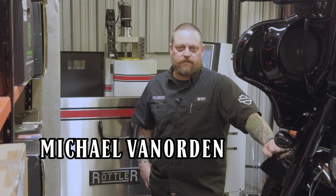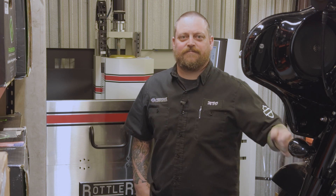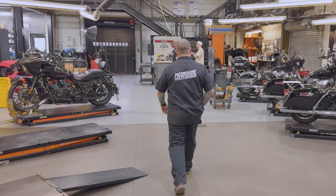My name is Michael. I'm a Taurus. I enjoy good books about dragons, and I like curling up next to a fireplace. Oh — this is a different interview. I'm sorry. I'm the service and parts operations manager.